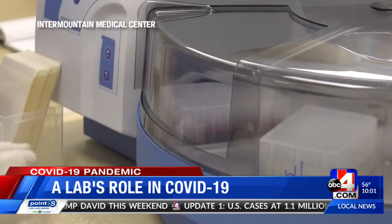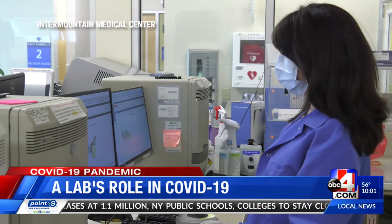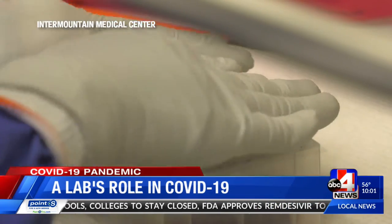Intermountain received clearance the last week of February to start doing coronavirus testing. From day one, when we started testing in our lab, we were immediately faced with numerous supply constraints.